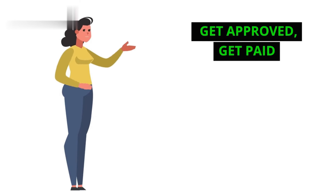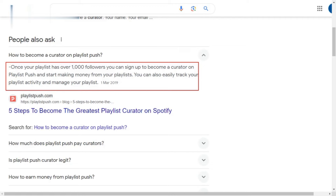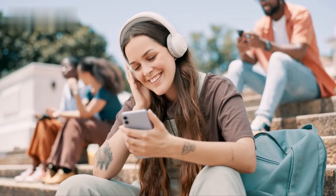Step 3: Get approved, get paid. If your playlists meet their criteria, Playlist Push will approve you as a curator. Then you'll start receiving music submissions from independent artists.